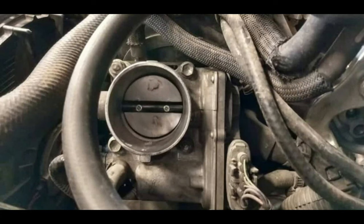3. Faulty Throttle Body. The throttle body is used to control the power output for the ESP system when your car slips. If there is anything wrong with the throttle body, it will cause the ESP light to come on.